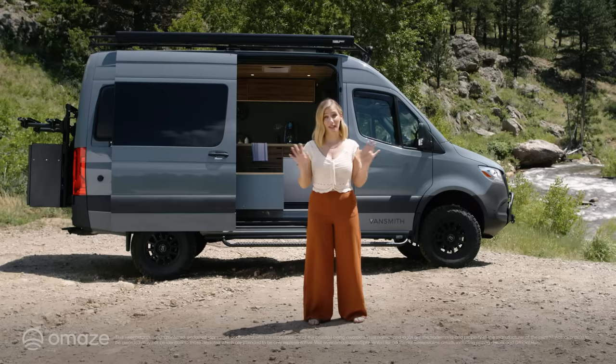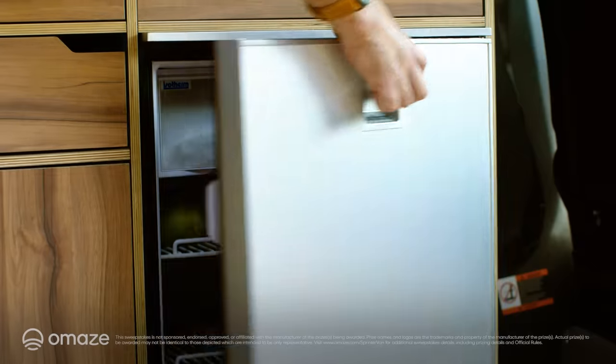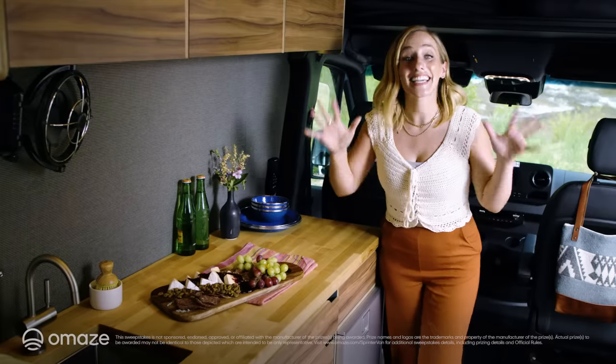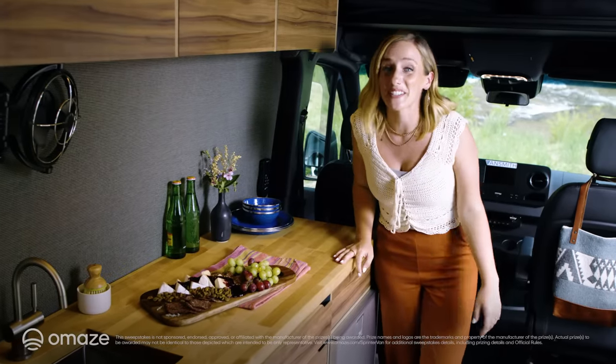Now, as someone who retrofits vans for life on the road, I talk a lot about the importance of using every nook and cranny, and not only do the experts at Vansmith pass that test, they pass it in style. Inside, you'll find a beautiful kitchen complete with an 85-liter refrigerator and a stainless steel sink. And since this sink connects to a 20-gallon freshwater system, you'll definitely want to bring your espresso machine.